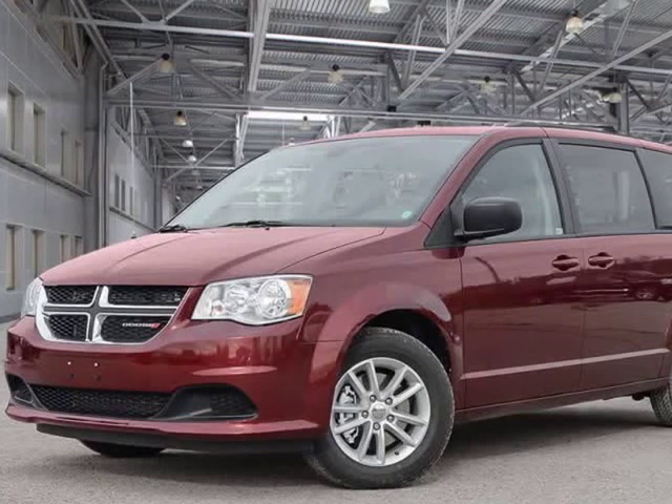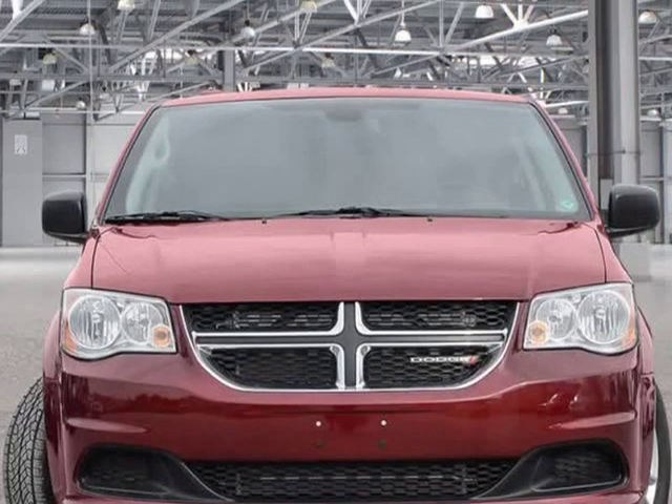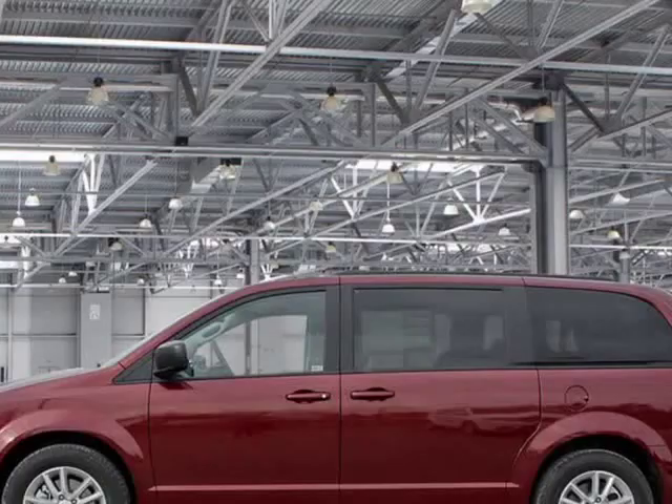This 2019 Dodge Grand Caravan is brought to you by Kelowna Jeep Ram. This vehicle won't be on the lot long.